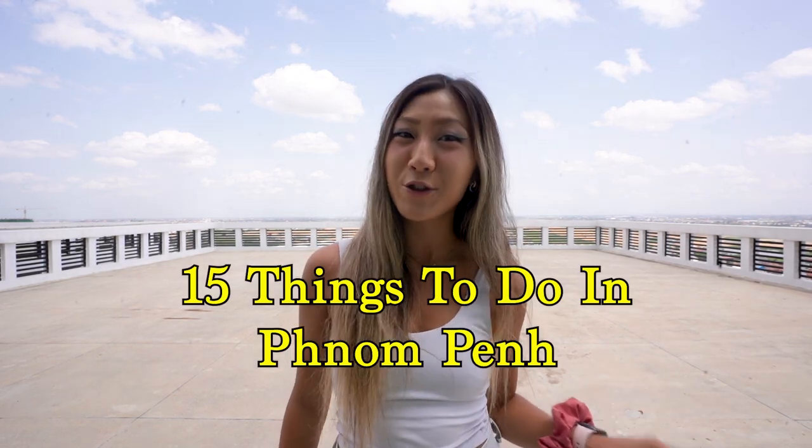If you're planning your trip to Cambodia, high chances are that you're going to fly into Phnom Penh. And if you're planning on staying in Phnom Penh for a couple of days, here are 15 things to do to make your trip unforgettable.